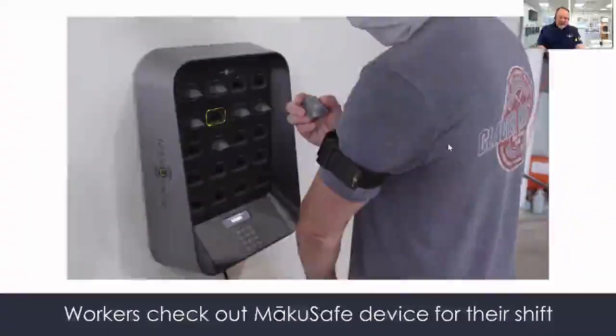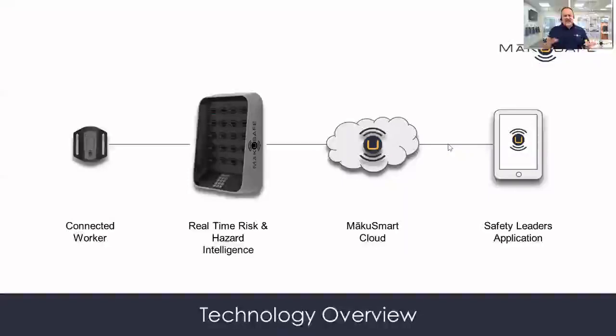So envision, if you will, a worker walking into their facility at the beginning of their day. They check this small wearable device out of a base station kiosk, insert that into their armband holster, and now that connected worker can go about their day and their job without really having to interact with the device at all.